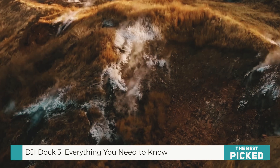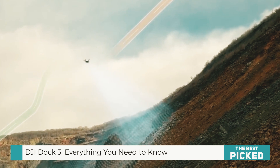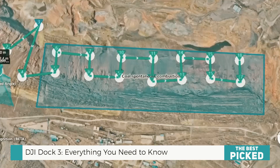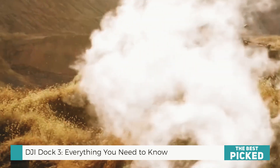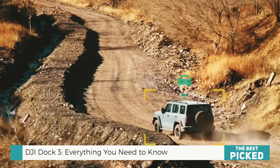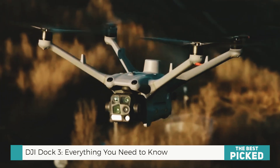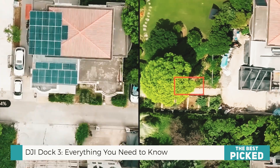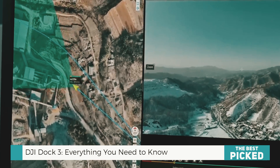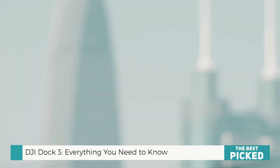Now, let's get real. The biggest win with the DJI Dock 3 is mobility. The fact that it can be mounted on a vehicle means you can extend your range like never before. No more worrying about whether a drone can reach a certain area — it moves with you. It also charges insanely fast, going from 15% to 95% in just 27 minutes, which means minimal downtime between flights. Plus, with the Matrice 4D's Advanced Mapping Capabilities and the Matrice 4TD's Infrared Thermal Camera, you've got both high-precision surveying and top-tier night vision in one system. Public safety, emergency response, security, infrastructure inspections — this setup is tailor-made for industries that need constant aerial oversight.